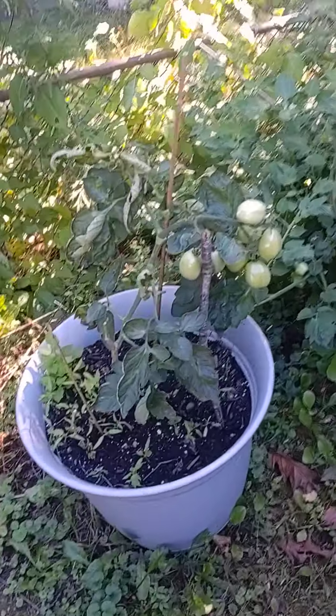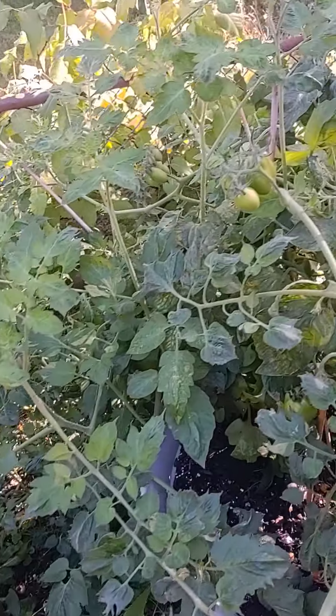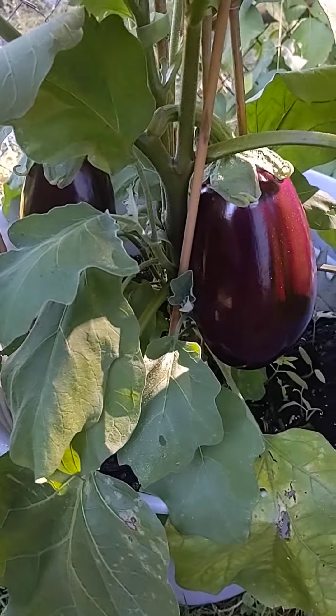Got some more tomato plants growing in pots. The things are still going even though it's getting a little cold. Some more green tomatoes over here.